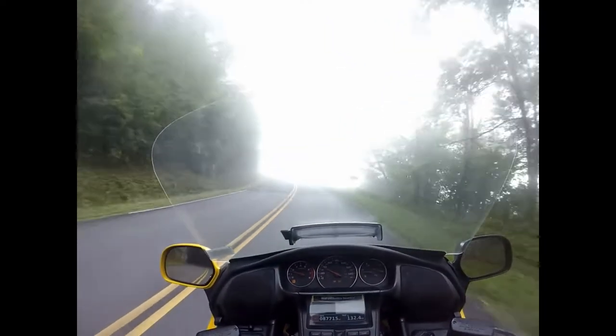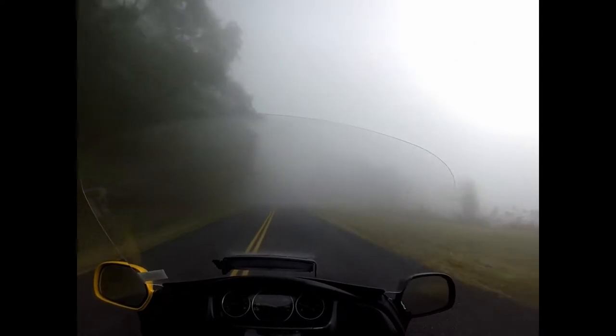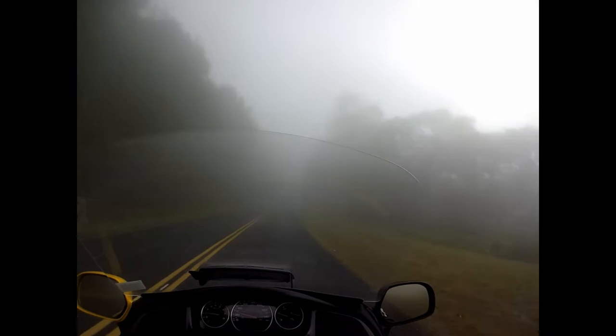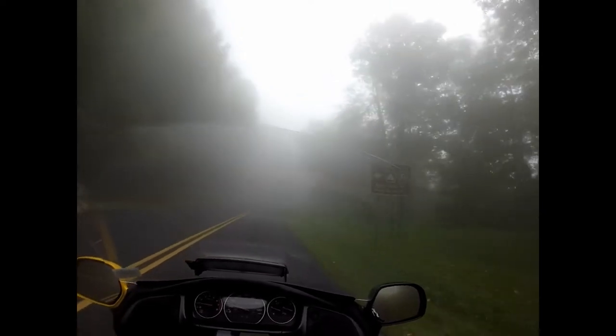Got a lot of fog on this side. 5,000 feet. Nice glare — a lot of glare with the sun out and the fog. Floral Gap. Looks like we're going down the hill just a little bit.